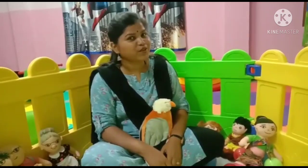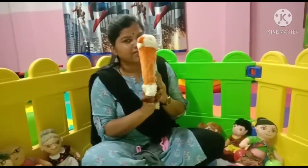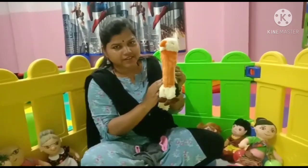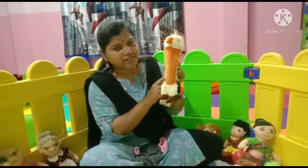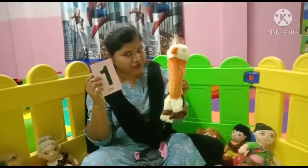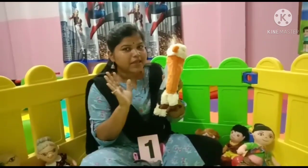So students, do you know what I have brought for you? You want to know? Here we go. What is this? This is a bird. So how many birds are here? Tell me how many birds are here? 1 bird. Repeat after me: 1 bird. Very good. Now say bye bye to bird. Bye bye bird.